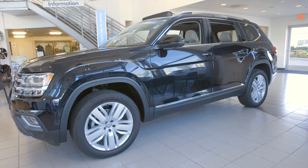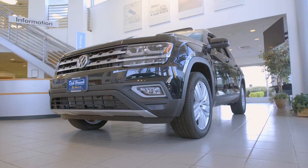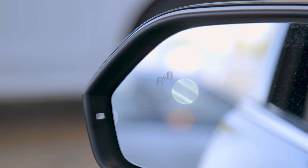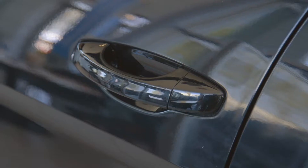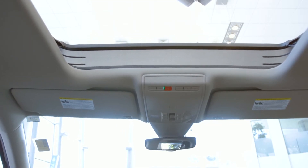From the profile of the Atlas you'll see the aggressive stance, four-wheel disc brakes and 20-inch alloy wheels, heated mirrors with blind spot monitors, keyless entry, cargo rails on top, and the panoramic sliding glass sunroof.